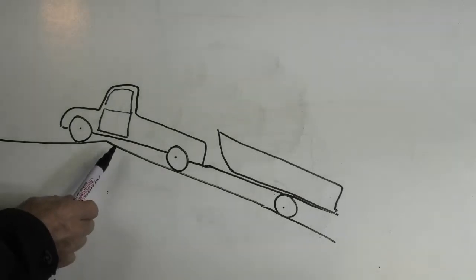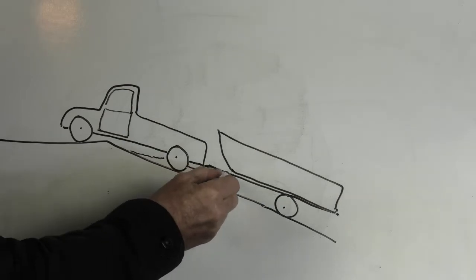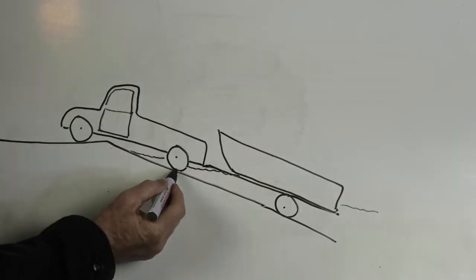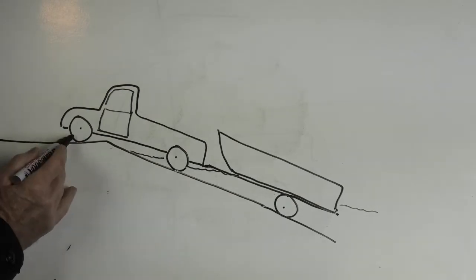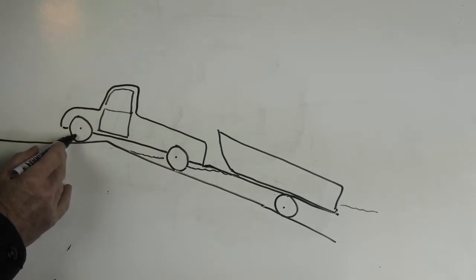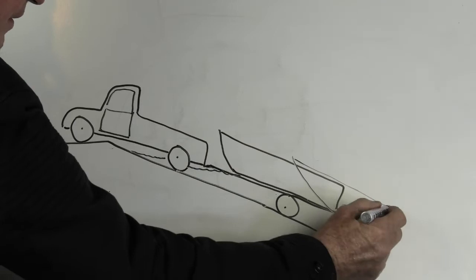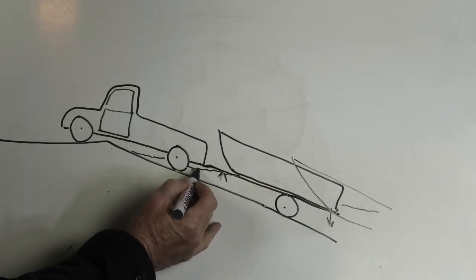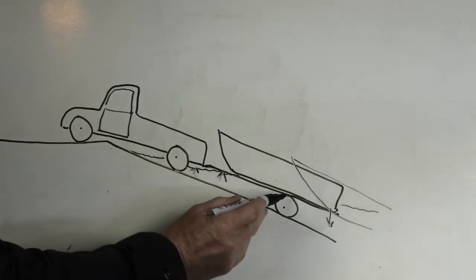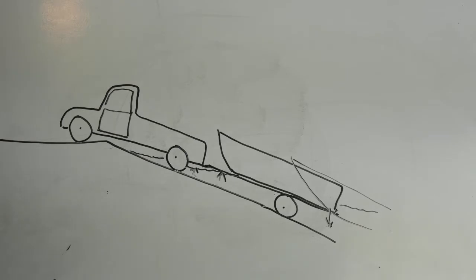When the ute is at the boat ramp — and it can be a steep ramp — the back wheels are generally in the water. That means less friction because the surface is very wet and it's difficult for the wheels to get a grip. The front wheels have no grip at all because there's no drive going to them. And as the boat comes off the trailer, its weight acts like a seesaw, lifting weight off the rear wheels even more. It's quite common for the boat, trailer, and ute to just slide into the water.